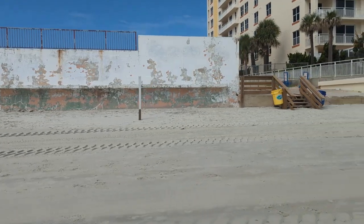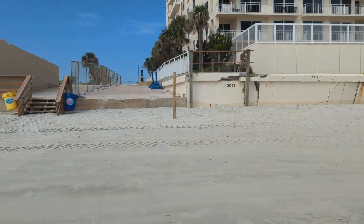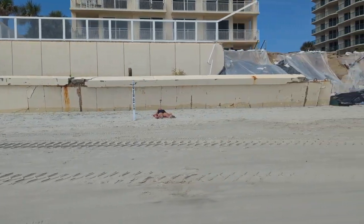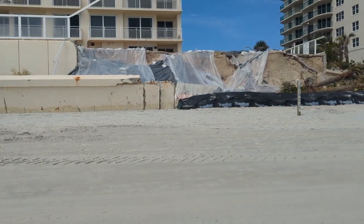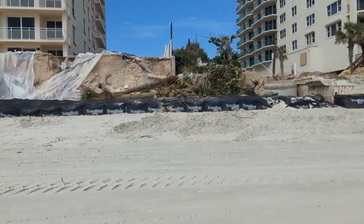Here's the walk-on access, still open. Then 2071, this is the Opus building. You can see that their seawall took some damage. They've got one little layer of trap bags and have basically done nothing else that's obvious. So they have a long way to go.